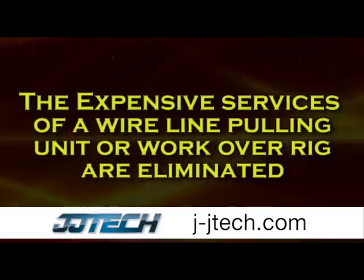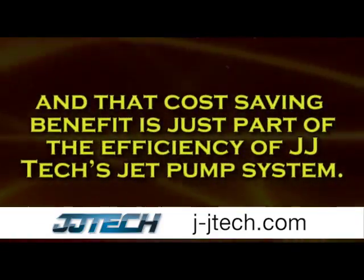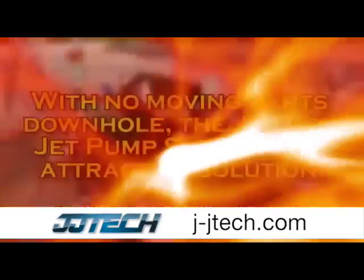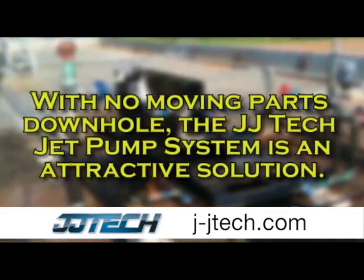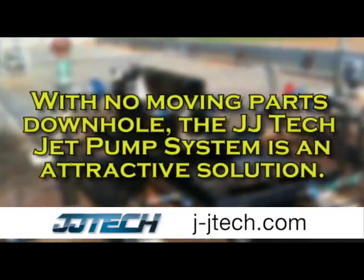The expensive services of a wireline pulling unit or workover rig are eliminated, and that cost-saving benefit is just part of the efficiency of JJ Tech's jet pump system. With no moving parts downhole, the JJ Tech jet pump system is an attractive solution to unique situations where dependable, efficient artificial lift is needed.